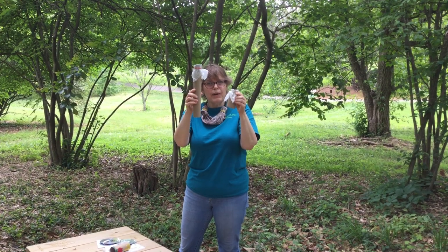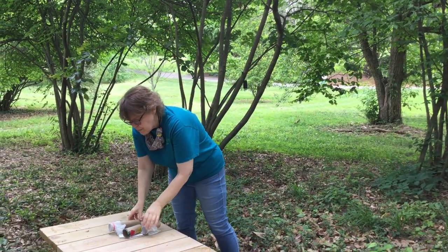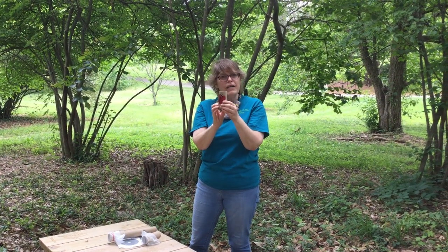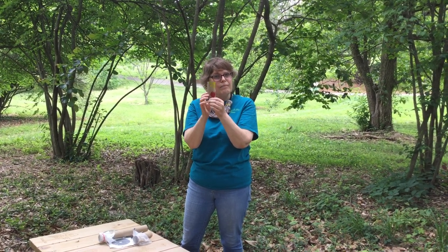Can you hear the difference based upon the different lengths of the tubes? This one I just painted just to make it fun and to make it mine, because any of these projects can be made yours by applying some beautiful art to them.